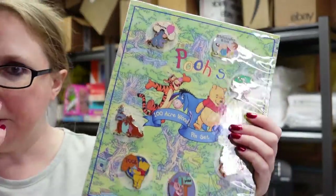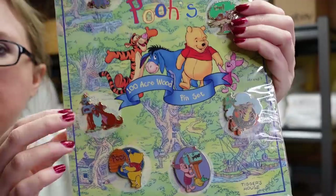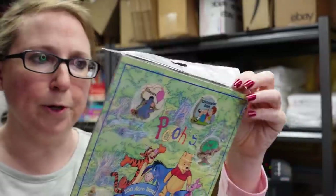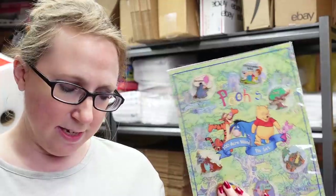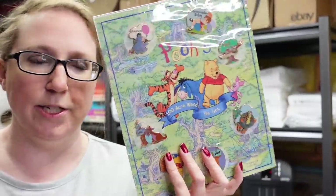Next we have the 100 Acre Wood pin set — brand new and still sealed. It features all different Pooh enamel pins on a nice 100 Acre Wood backing. We won this for a bid of $5 and I listed it as a buy it now for $99.99. Another listing has theirs at around $200, so I think it's a harder-to-find piece.